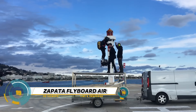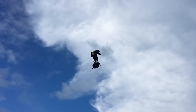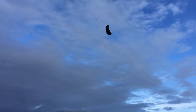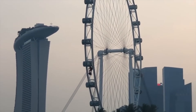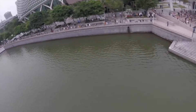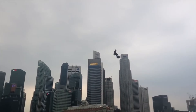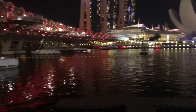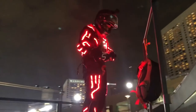The Zapata Flyboard Air is a groundbreaking personal flight device revolutionizing the way we soar through the skies. Developed by French inventor Frankie Zapata and his team at Zapata Industries, this jet-powered hoverboard propels users into the air with exhilarating speed and agility. With multiple turbine engines and advanced stabilization technology, the Flyboard Air offers a thrilling experience for experienced flyers, showcasing impressive speeds and altitudes.